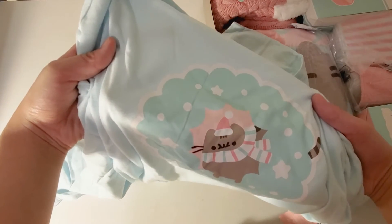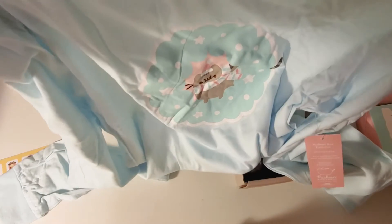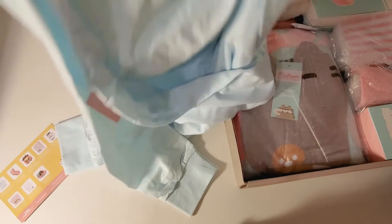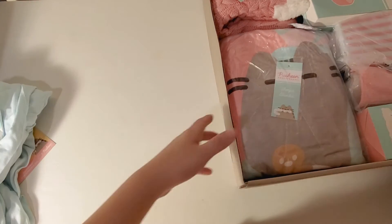This shirt shows Pusheen with a scarf and a Santa hat inside a ring, which is very cute, and there's nothing on the back.